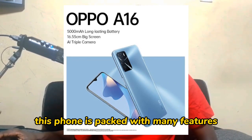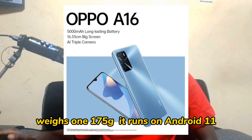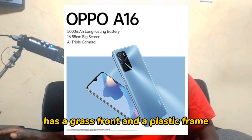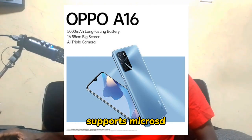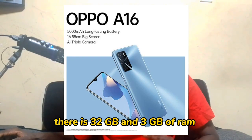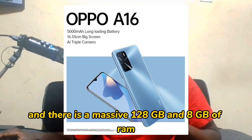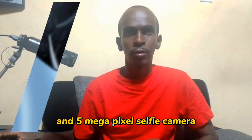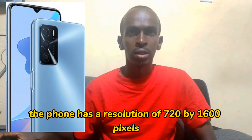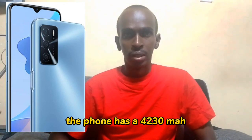The Oppo A16 has a 6.52 inch screen, weighs 175 grams, and runs on Android 11. It has a glass front, plastic frame, and plastic back. It is a dual SIM and supports microSD. It comes in three versions: 32 GB with 3 GB RAM, 64 GB with 4 GB RAM, and 128 GB with 8 GB RAM. The camera has a 13 megapixel rear camera and a 5 megapixel selfie camera. Resolution is 720 by 1600 pixels, and the battery is a 4230 mAh non-removable battery.